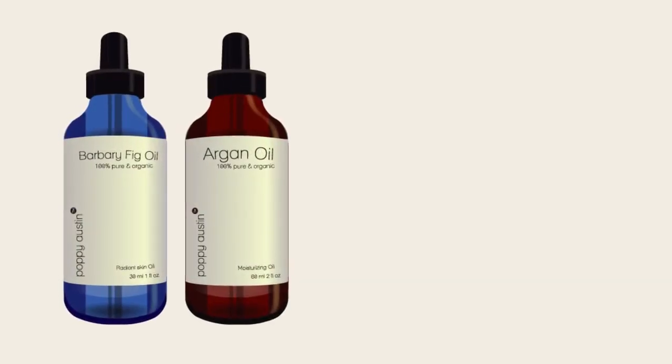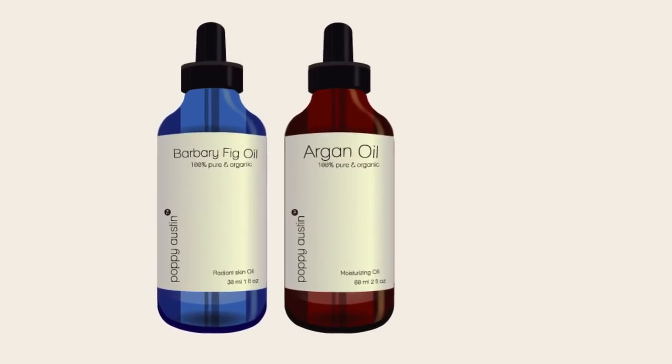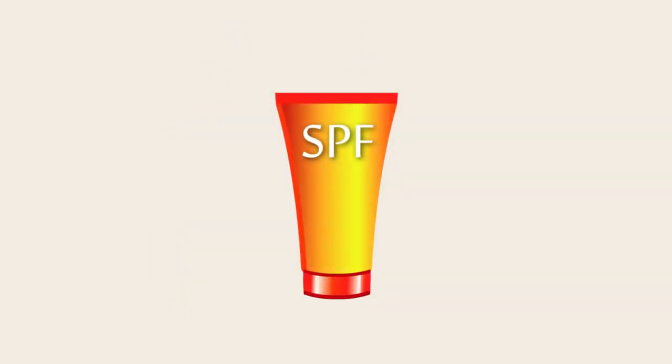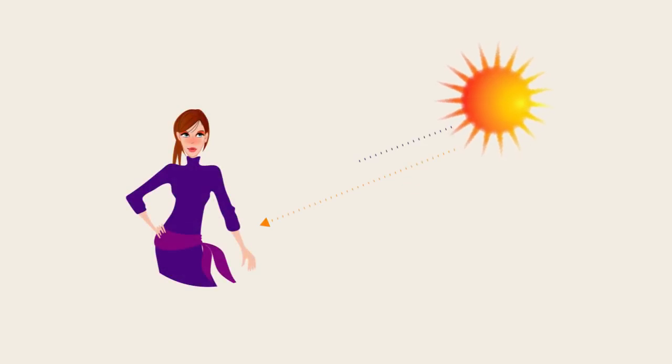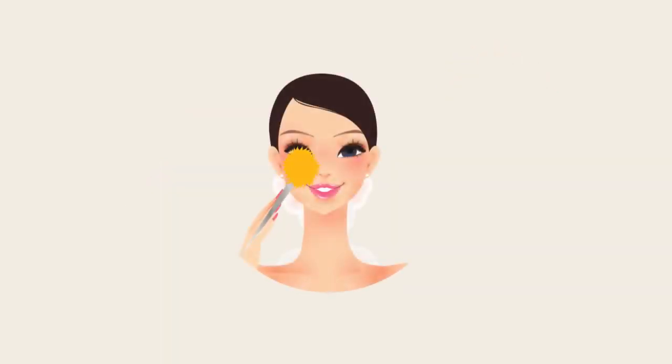Follow with a high-quality natural moisturizer, such as Poppy Austin Barbary Fig Seed Oil or 100% Pure Argan Oil. Finally, and most importantly, add a good quality broad-spectrum sunscreen over your entire face and neck in the morning only. This will help to protect your skin from the sun's harmful UV rays now and wrinkles and hyperpigmentation in the future. You can then apply your makeup and head out the door with smooth, glowing skin that is ready for the day ahead.